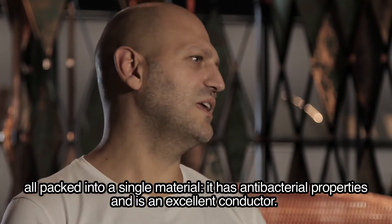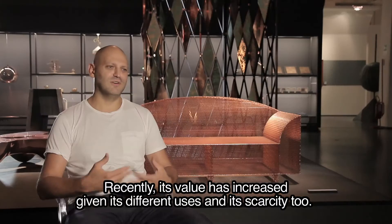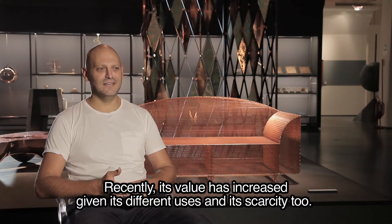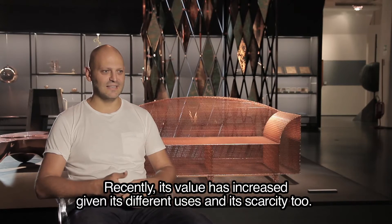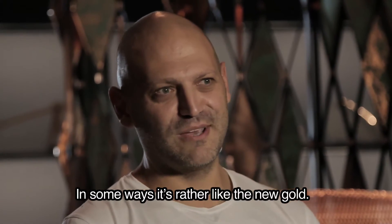È antibatterico, è un ottimo conduttore, e recentemente il suo valore è anche aumentato in seguito a tutte queste necessità, la scarsità anche del materiale. Quindi è proprio un po' un nuovo oro, in qualche modo.